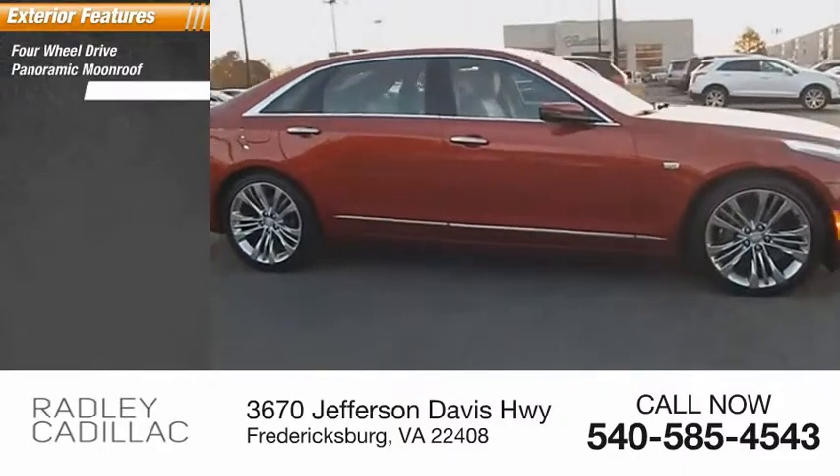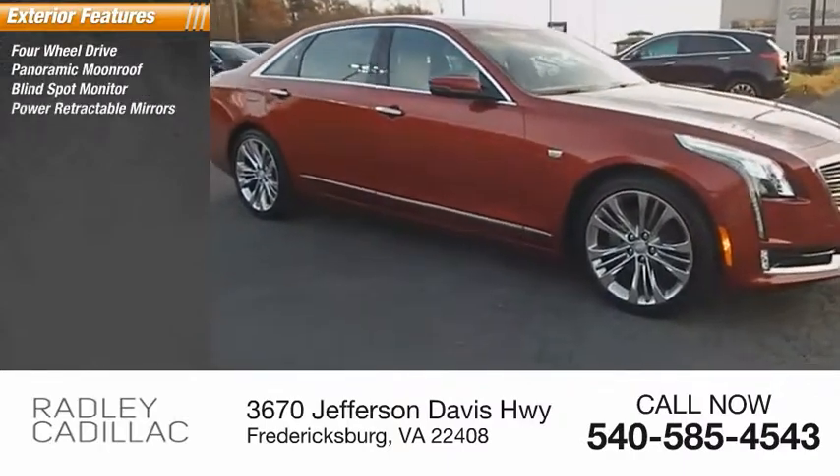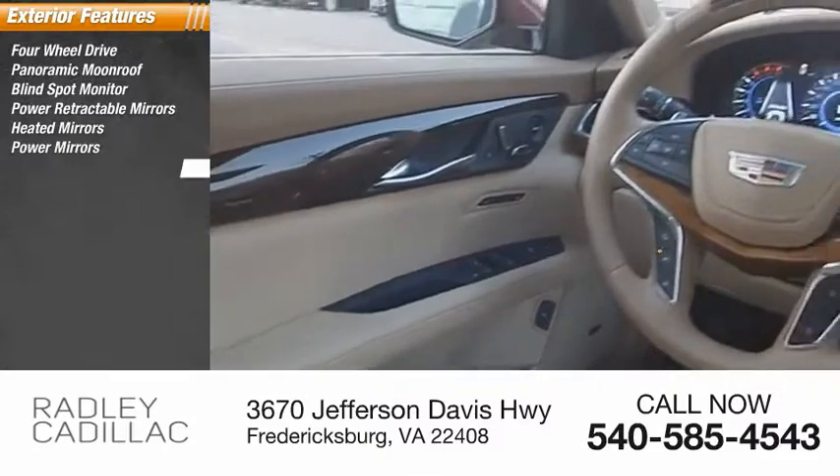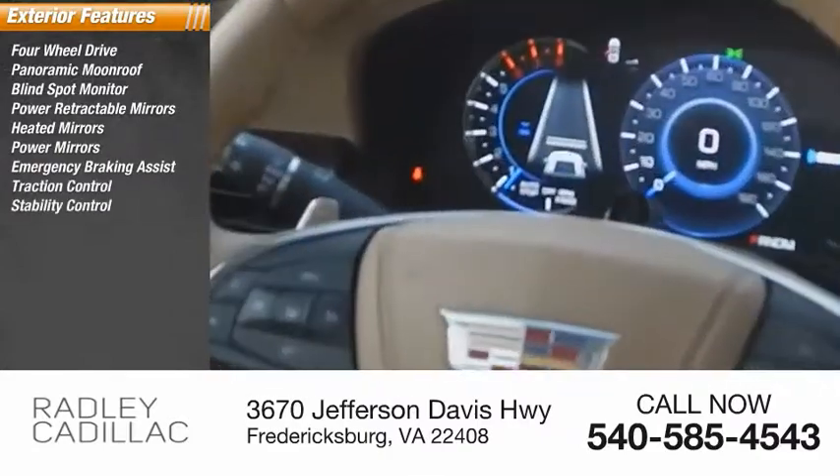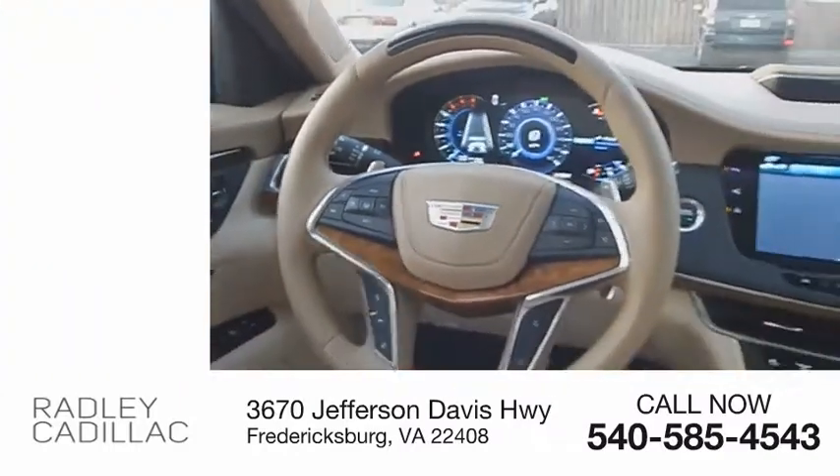Four-wheel drive, panoramic moonroof, blind spot monitor, power retractable mirrors, heated mirrors, power mirrors, emergency braking assist, traction control, stability control, ventilated front disc brakes.